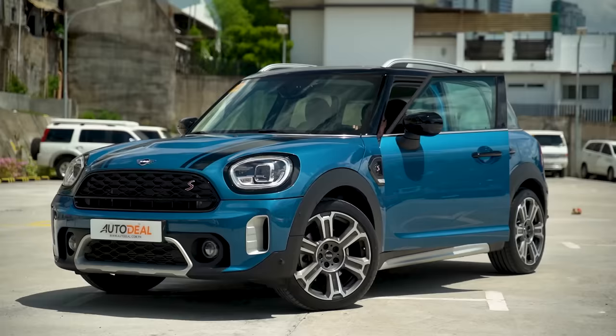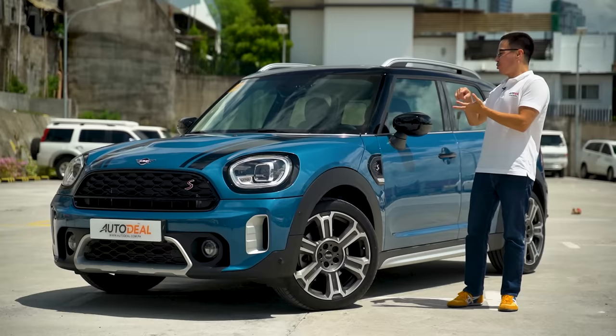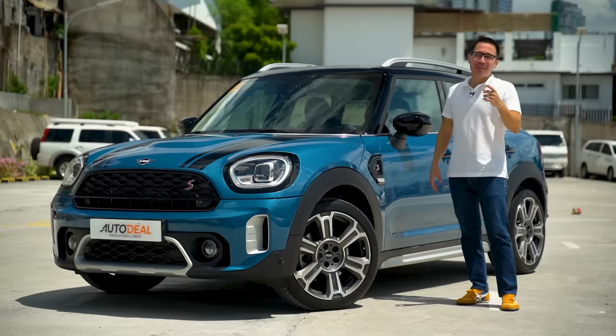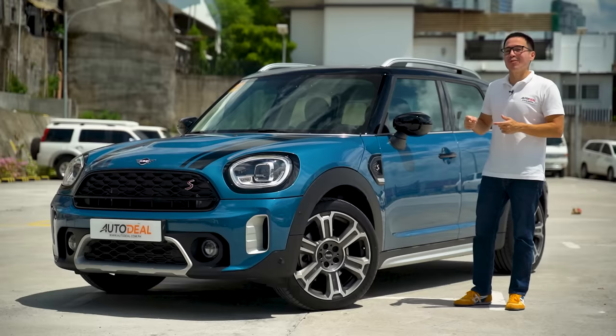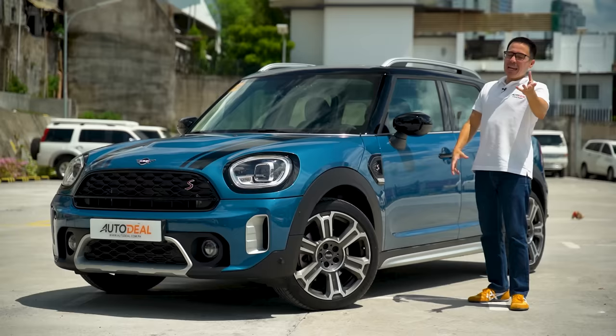Mini has been getting a lot of flack, and loyalists are right to say it's not the same car anymore — too big, too expensive, too German. But for a nameplate to survive, it's got to evolve. You could probably get a BMW X1 for less, and while this is essentially a BMW underneath, I guarantee the X1 won't make you smile from ear to ear the same way this Countryman will. So is it worth it? Maybe not to you and me, but the next time I see this on the road, I'll be extremely jealous of the person driving it. That's a fact.